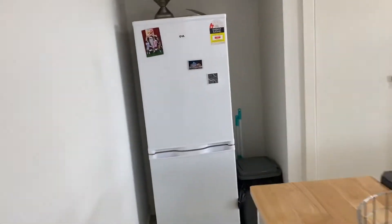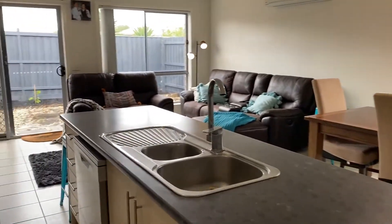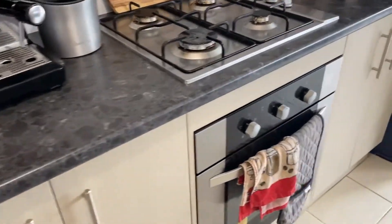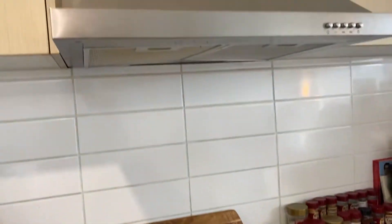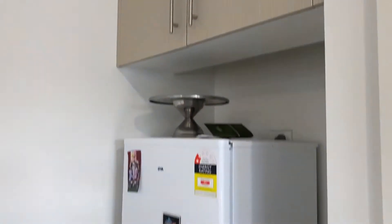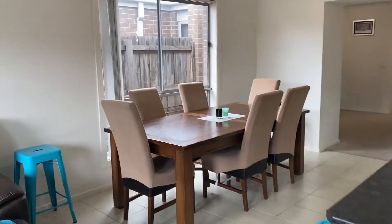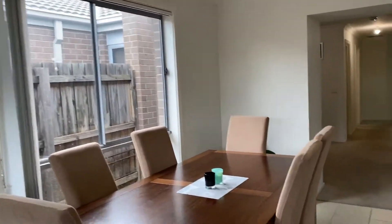We'll pop through into the kitchen — beautiful island bench top, oven, gas cooking, and range hood, with nice overhead cupboard space and a good-sized fridge space. There's a really good pantry just here as well. It's a kitchen with separate dining, so definitely enough room for a dining table, which I really like.